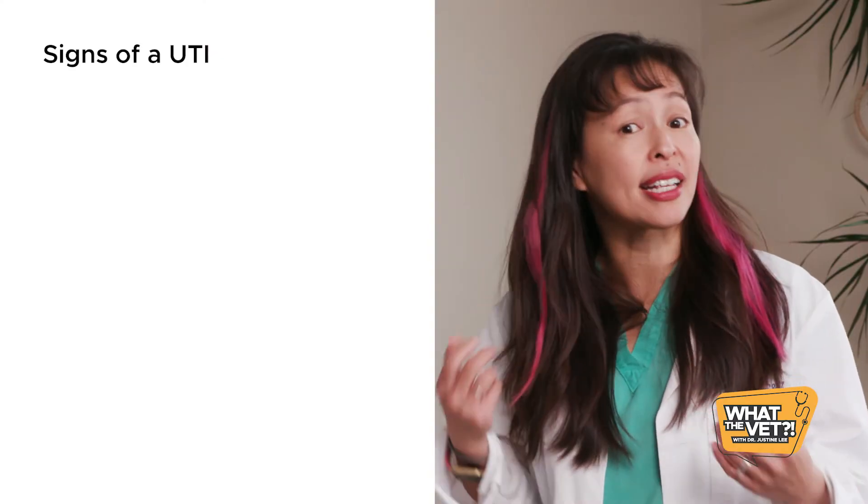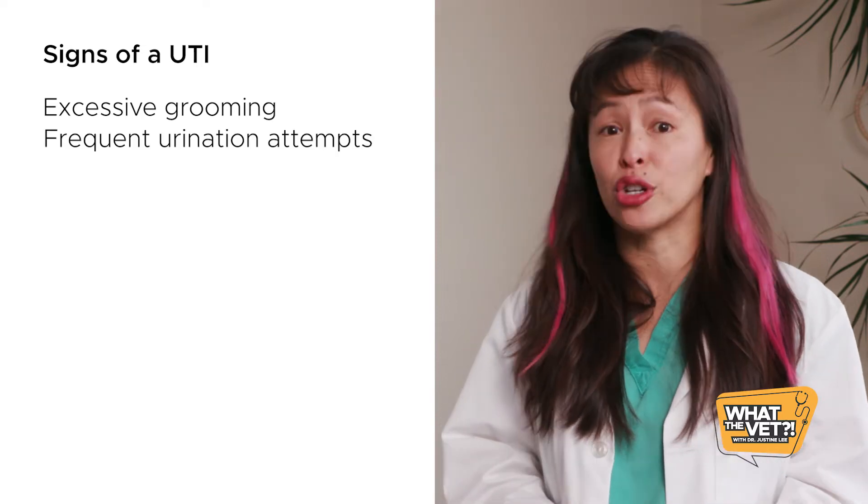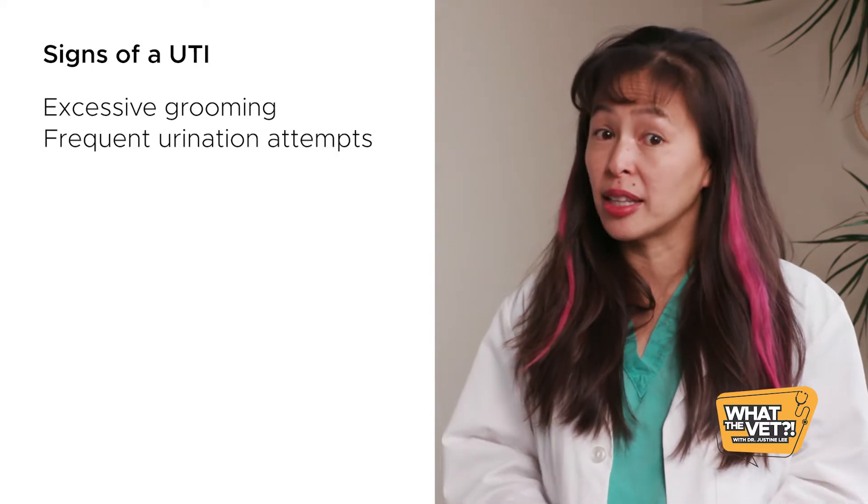As an emergency critical care veterinary specialist, I end up seeing a lot of cats in the ER for inappropriate urination. When this happens, cat owners often wonder if their cat has a urinary tract infection or a UTI. I want you to be able to recognize the clinical signs of what a UTI can look like — that includes symptoms such as excessive grooming of the genital area and frequent attempts to urinate or making multiple trips to the litter box.